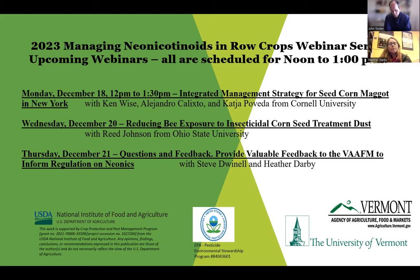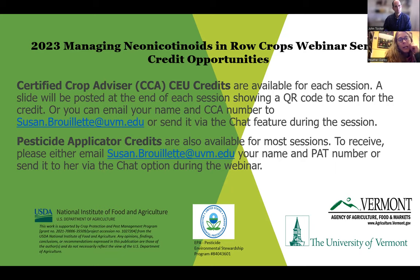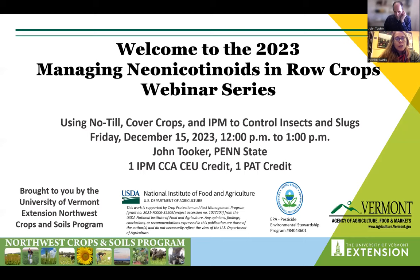CCA and pest applicator credit are available today. The QR code will be put up at the end of the webinar. If you need a pesticide applicator credit, email Susan Brouillette. If you have questions, put them into the chat and we'll answer those after John finishes his presentation.